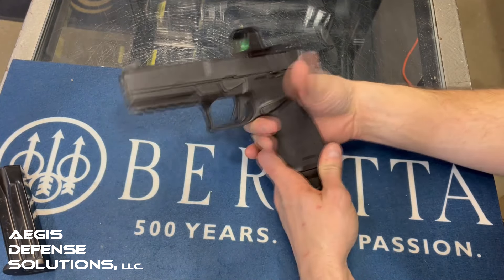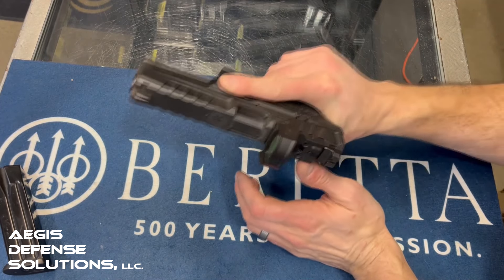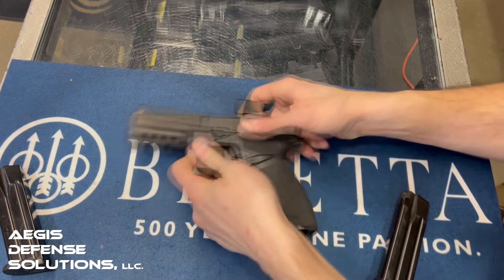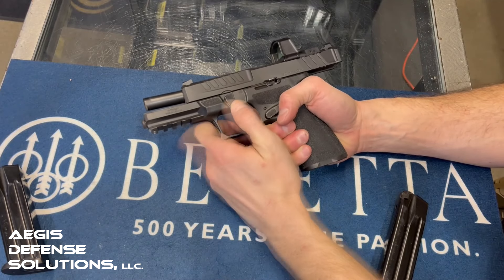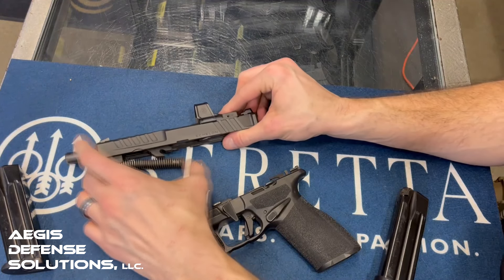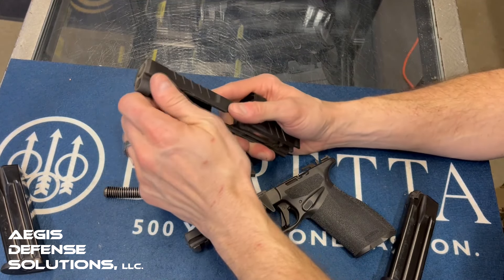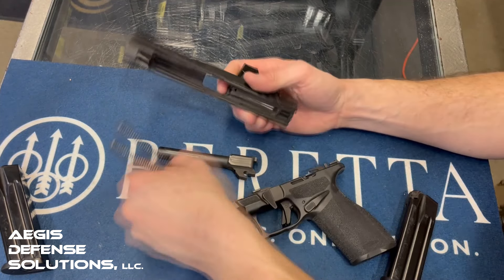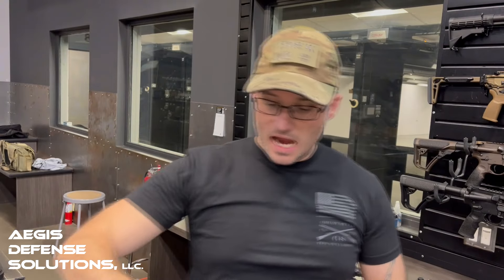The grip angle is fairly good with a fairly high beaver tail, and there's a small cutout trying to get the bore axis down. The takedown lever is different from others — instead of pulling straight back, you lock the slide to the rear, drop the lever down, and ride the slide forward slowly to take it apart. Inside we have the guide rod, barrel, and a fairly robust guide rod retention bracket. Pretty simple design overall — standard tactical tupperware.